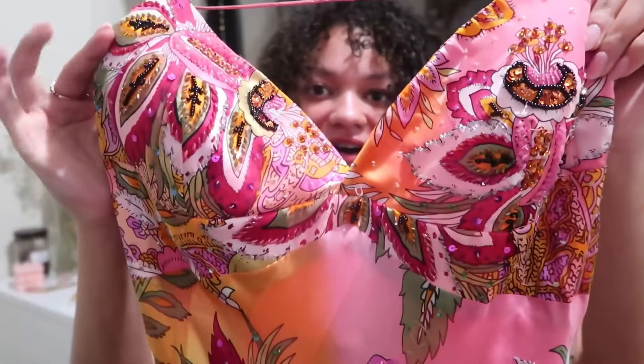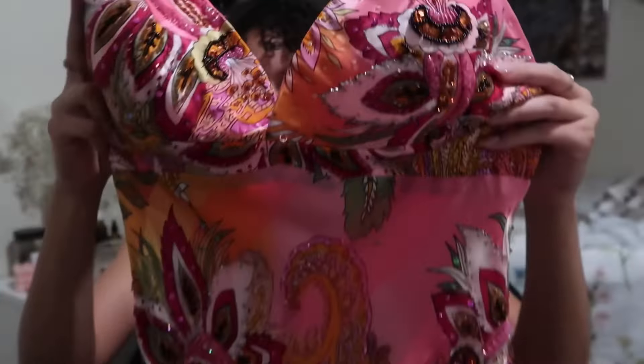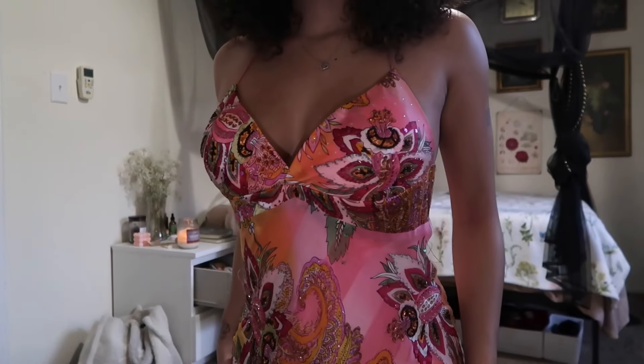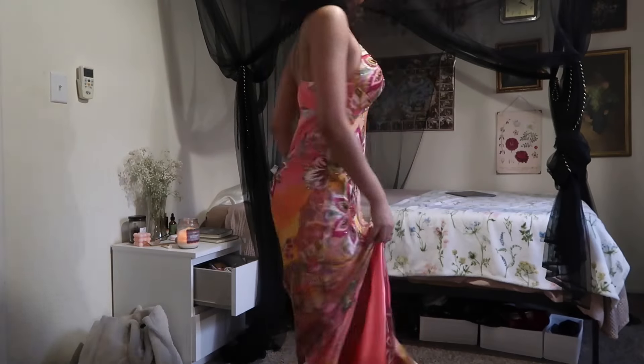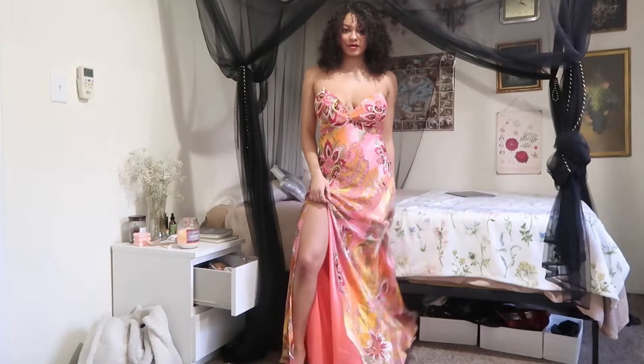I found this next dress on the same day at the same store. It has sequins and beading with really unique patterns throughout — I love the color scheme, it's almost like a sunset. I've actually never tried this on before, so it'll be my first time in these clips. I'm hoping one of my friends can wear this for my fairy birthday since these two dresses go so well together. It doesn't fit perfectly but it was only ten dollars, so it's definitely worth having adjustments made.